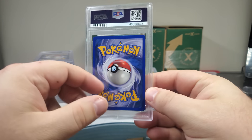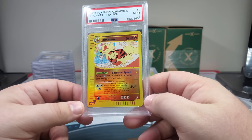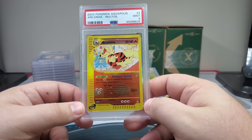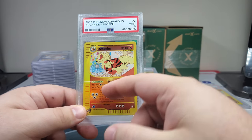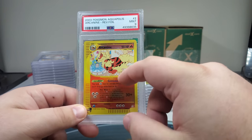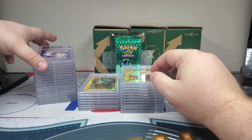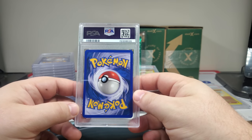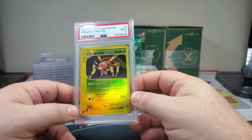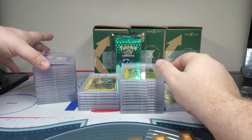I'm gonna guess PSA 10 — oh man, so close. Beautiful Arcanine — gorgeous! The cool part is since this is a non-holo, you can actually see a lot of the background like the fountain and all that stuff. When it's holo it's just light and you can't see it. Probably a nine — yep, there we go. Once you get one 8.5 usually you've got a lot more coming.